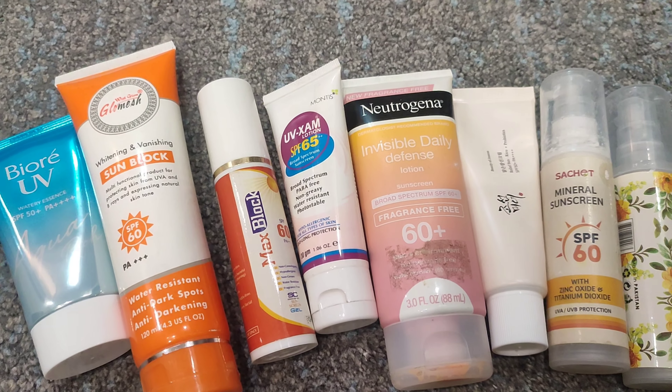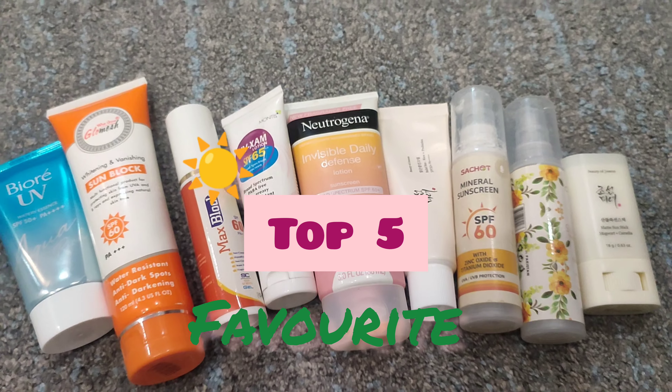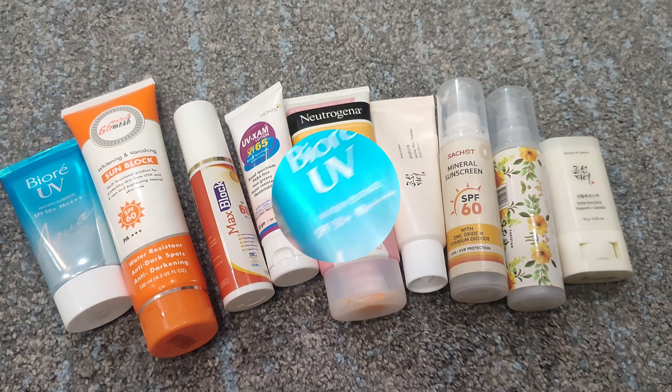In the past 6 years, I have used so many sunscreens that now I can easily pick my most top 5 favorite sunscreens, and today I am sharing that with you.